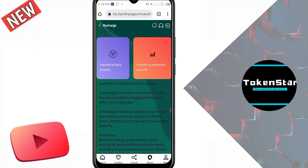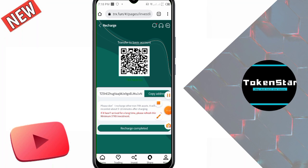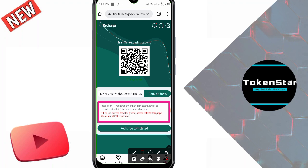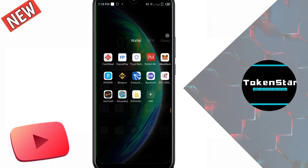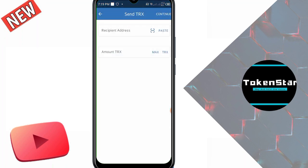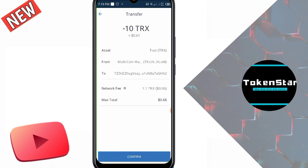I click on transfer to basic account because I want to earn money by trading without any work. I copy the deposit address. I am sending 10 TRX as a demo to show how to deposit. Please do not recharge any non-TRX assets. It will be recorded within 5 to 10 minutes after recharging. Minimum investment is 5 TRX. I open my Trust Wallet, click on TRX, click send, paste the address, and enter 10 TRX, then click confirm.